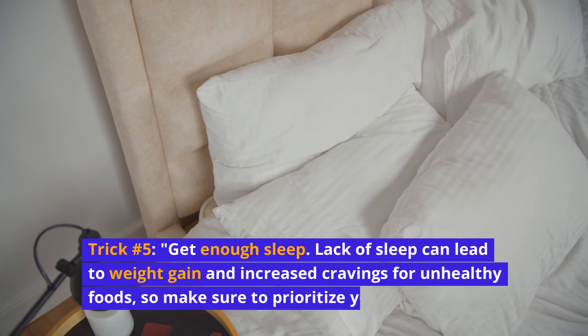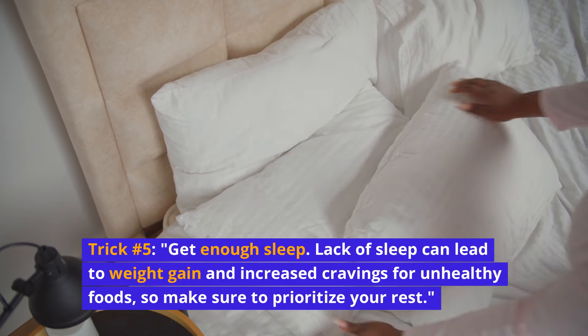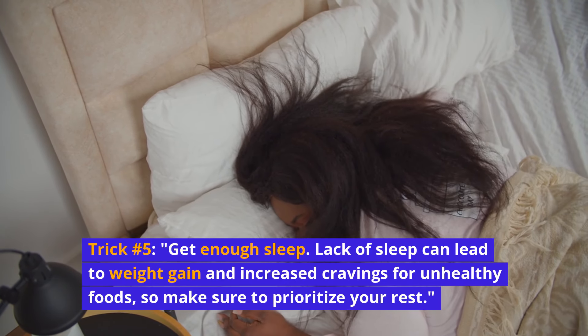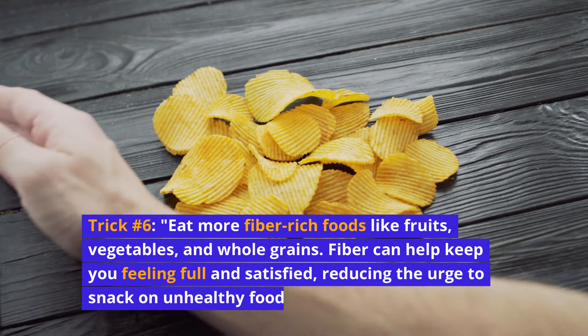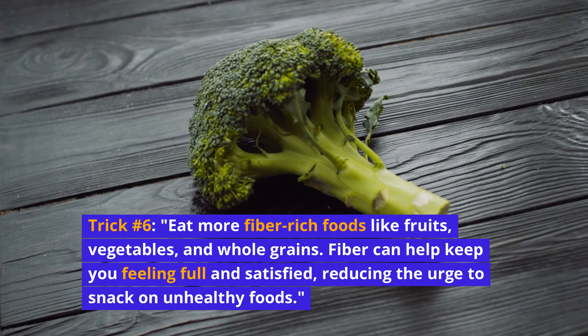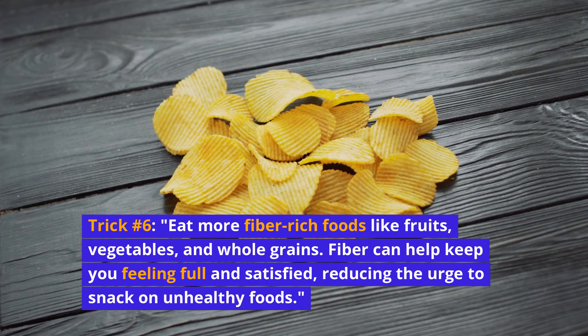Trick number five: get enough sleep. Lack of sleep can lead to weight gain and increased cravings for unhealthy foods, so make sure to prioritize your rest. Trick number six: eat more fiber-rich foods like fruits, vegetables, and whole grains. Fiber can help keep you feeling full and satisfied, reducing the urge to snack on unhealthy foods.